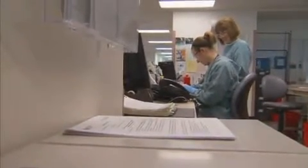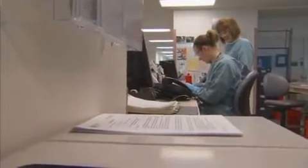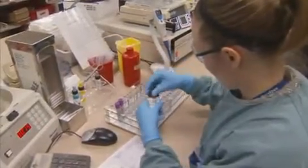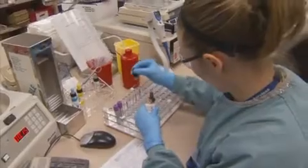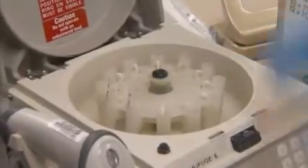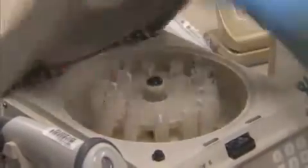A medical laboratory technologist is the front line handling the patient samples, such as blood, urine, and stool. We analyze the sample, review those results, and the results go back to the physician, who ultimately decides. It's up to them to determine what's abnormal because we don't know all the patient history.